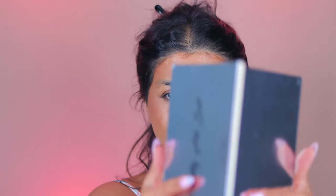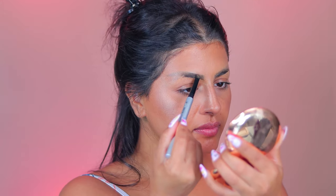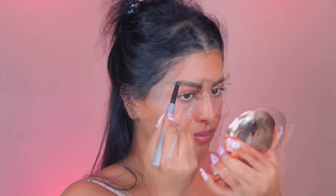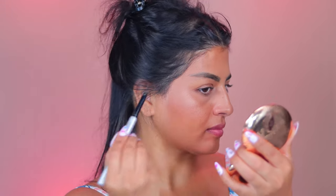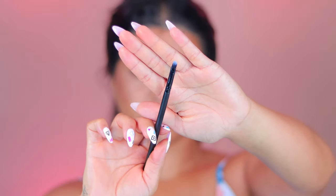Let's get started with eyeshadow. This palette is so beautiful — it has almost every color you need, from bright colors to all the neutral colors. The brand is called UCANBE and it's very affordable. Let me get my eyebrows done first and then we can go ahead and start the eyeshadow. I can't wait to share all my tips and tricks with these eyeshadow brushes.